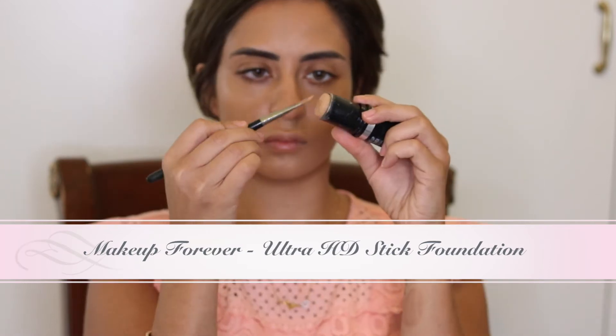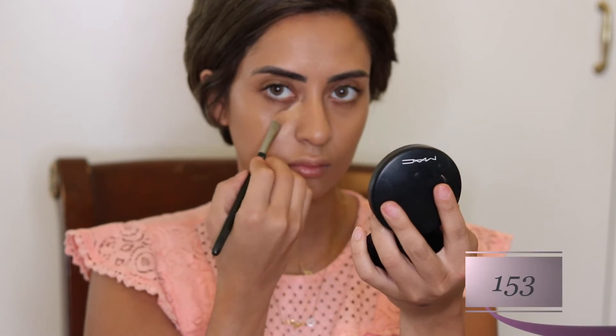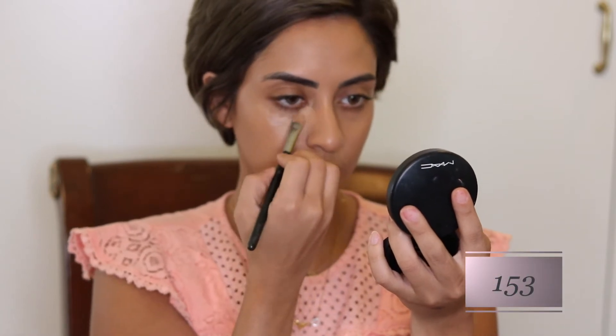For concealer, I'm going to use Makeup Forever Ultra HD Stick in shade 153, and I'm going to apply the concealer.